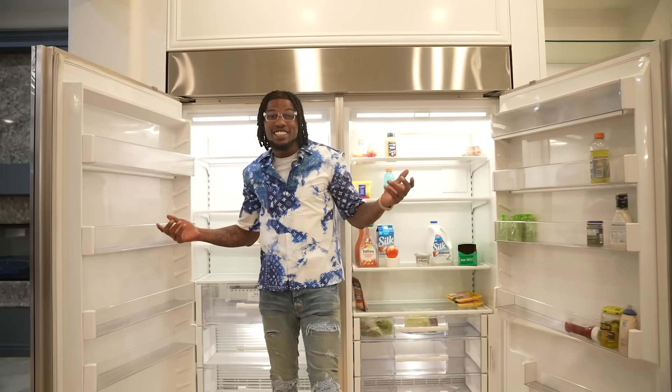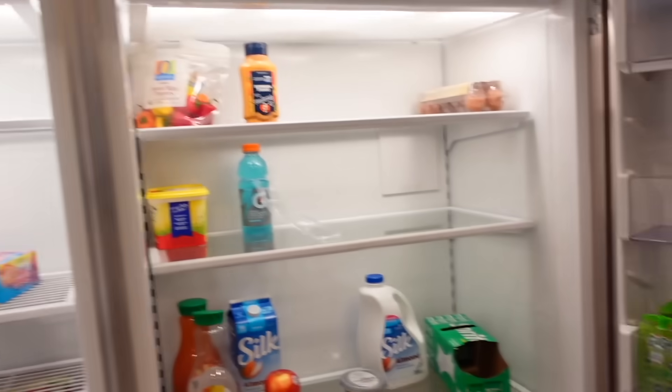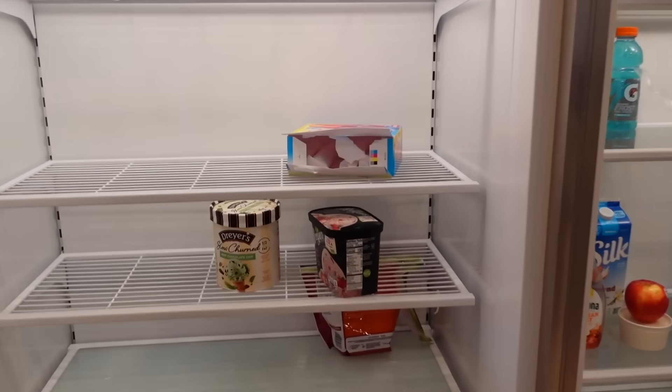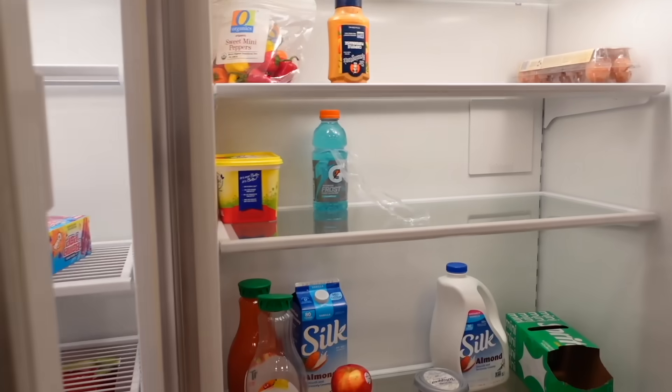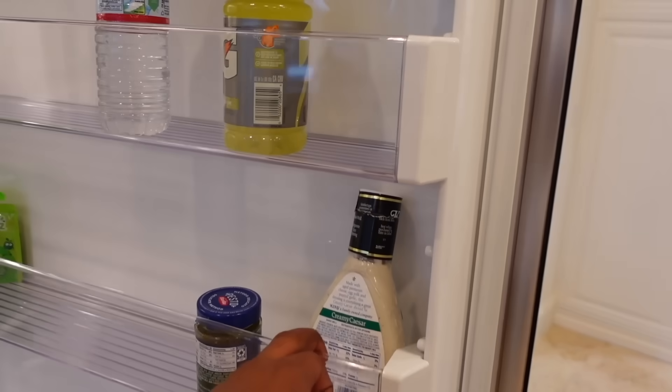All I'd have to do is take these shelves out and hide up in there and close it until I hear somebody, then jump out and scare them. It hasn't been stocked yet so don't judge me, but I got popsicles for my kids — they love popsicles — some ice cream, Gatorade, Silk, juice, apples. We did cook over here so everything we bought we already used, and now it's just time to fill up this house with everything.